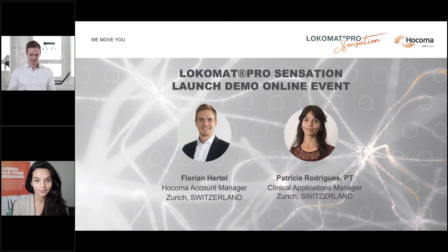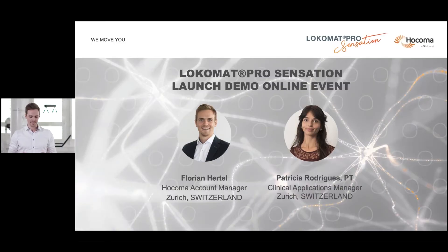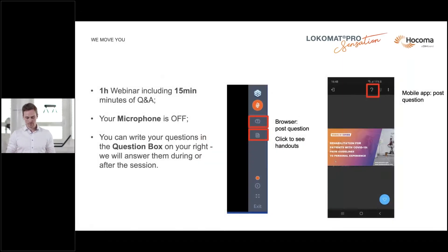My name is Florian Hertel, Regional Account Manager of Switzerland, hosting this webinar with the team from Hocoma Headquarters in Zurich. I'm happy to welcome my co-host Patricia Rodriguez, our Clinical Applications Manager for Europe and the Middle East region. She will lead us through the demo today. All your microphones are muted by default. If you have a question, please use the question box on the web screen or the question mark icon on the top right of your mobile phone.